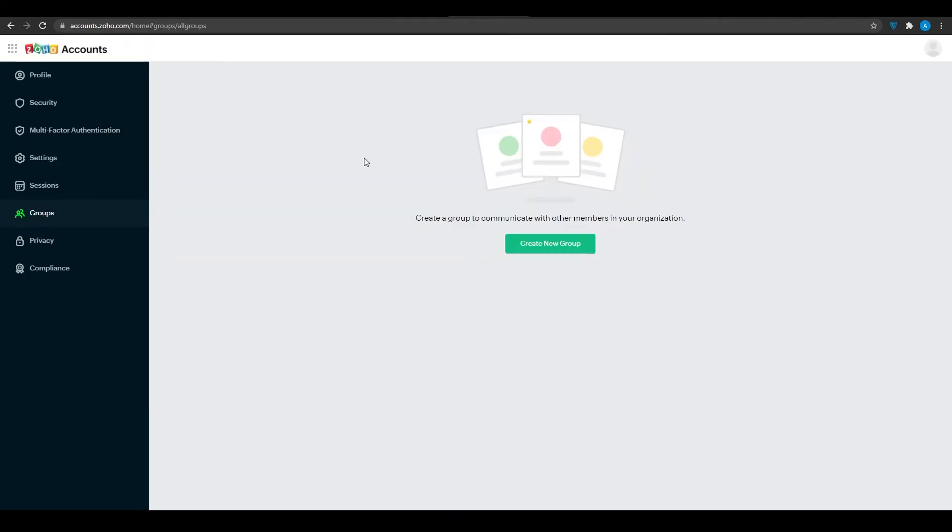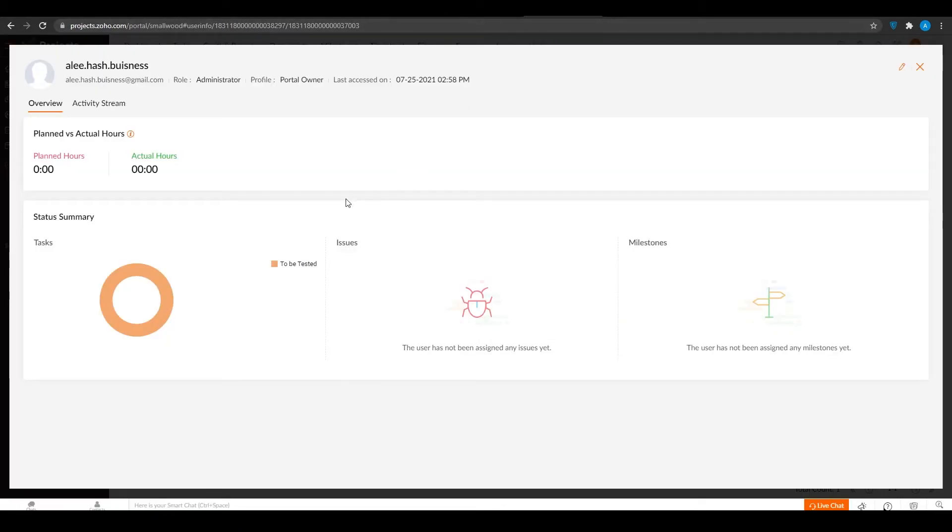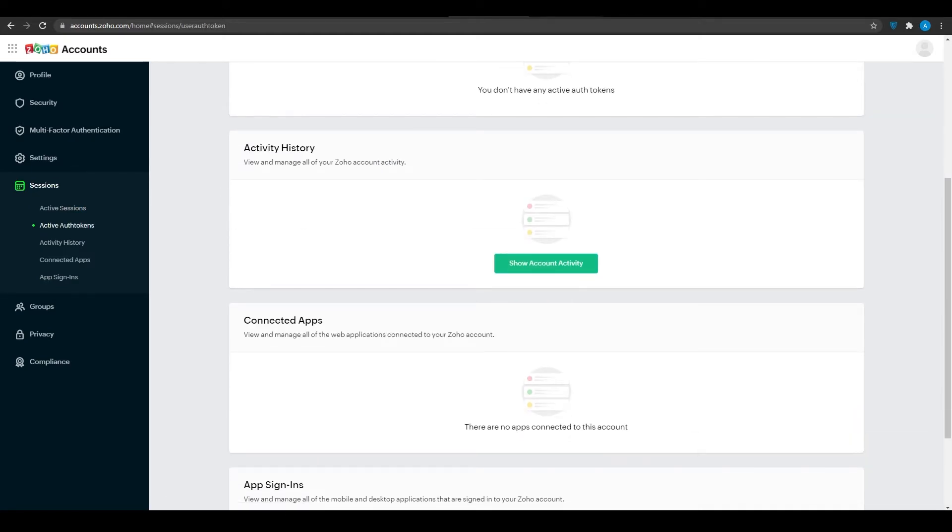Coming back to your account section, you can create groups, create sessions, and so many other things. Combined with Zoho Projects, this makes it a really efficient and all-in-one software to work with. That was software number three, and now we're going to jump into software number four.